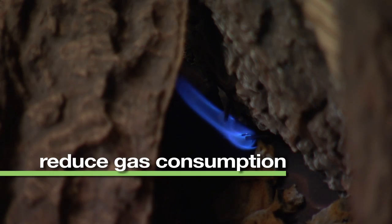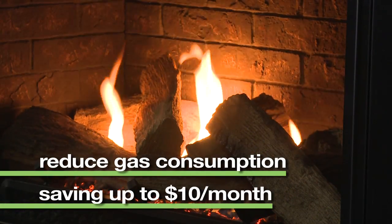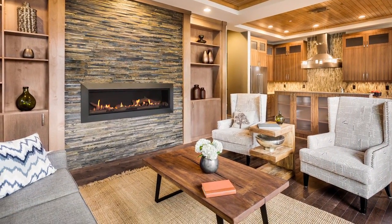This intermittent pilot ignition helps to reduce gas consumption, contributing to saving as much as $10 a month on utility bills. In the event of a power outage, IntelliFire also has a battery backup feature, so the fireplace will continue to provide warmth.